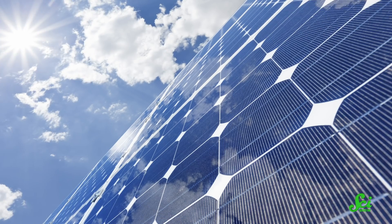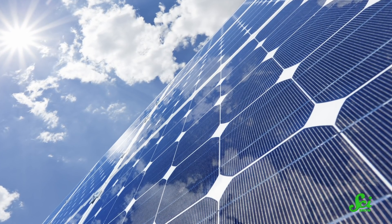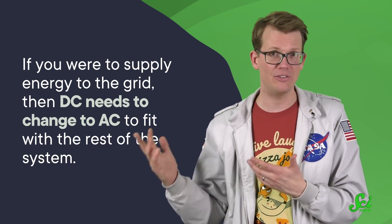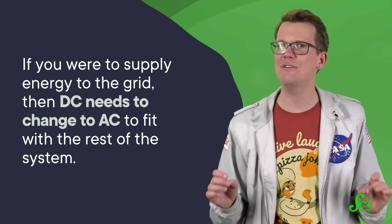Then there are the solar panels themselves, which lead to some unique problems. Just about every source of electricity in the world uses some sort of generator, but not solar panels. They just sit in the sunlight, which knocks electrons off of atoms in the panels and sends them down wires. Which means that solar panels create DC electricity, where the current goes in one direction, as opposed to the AC of the rest of the grid. If you plugged solar panels directly into the grid, either the panels would fry or the grid would. And the same goes for batteries. So if you were to supply energy to the grid, DC needs to change to AC to fit with the rest of the system. Which isn't too hard to do, but that's not the end of the AC-DC headaches.